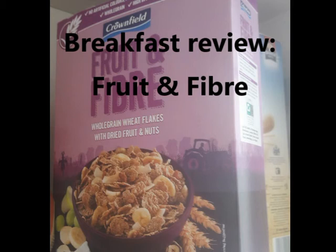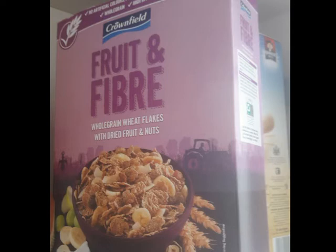Today I sampled for the first time the Lidl version of Fruit and Fibre. They've got this brand called Crownfield, and the picture on the packaging is very appealing — it looks just like Fruit and Fibre on any other package.